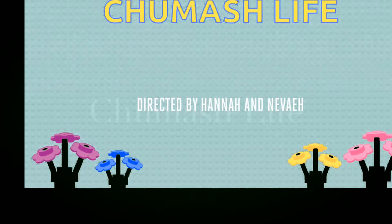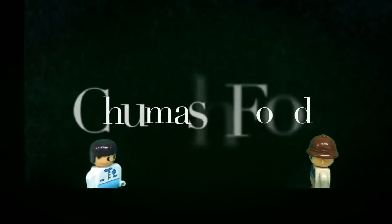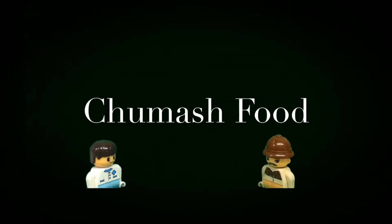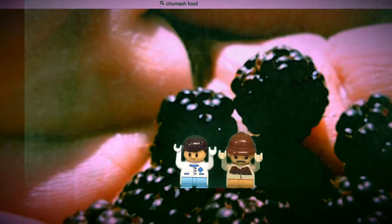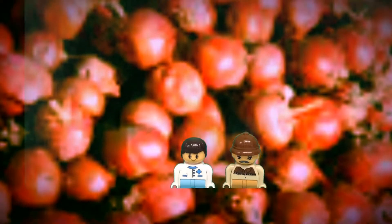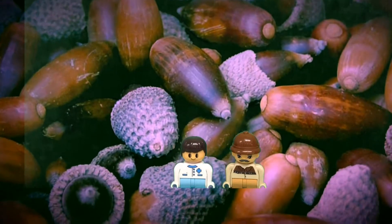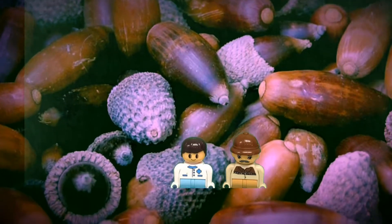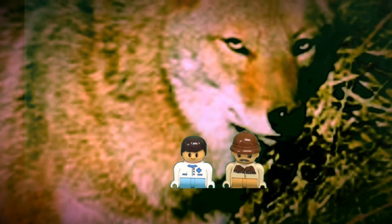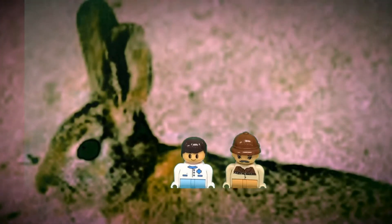Chumash Life by Nevaeh and Hannah. Chumash food. These are blackberries, one of the things that the Chumash ate. These are some more berries that the Chumash ate. These are acorns that the Chumash made mush out of. This is a fox, which the Chumash hunted and ate. The Chumash also hunted rabbits.